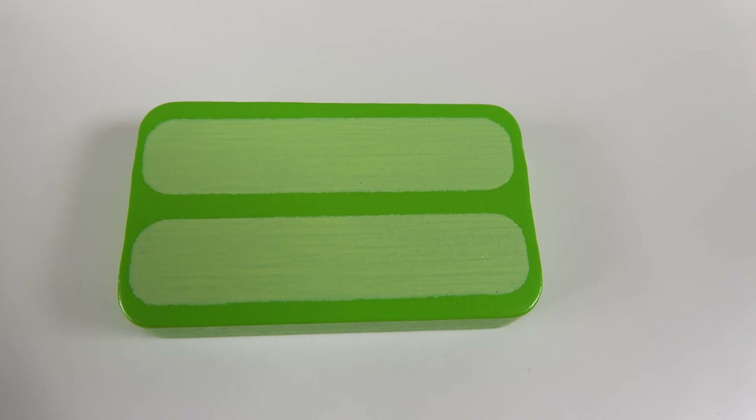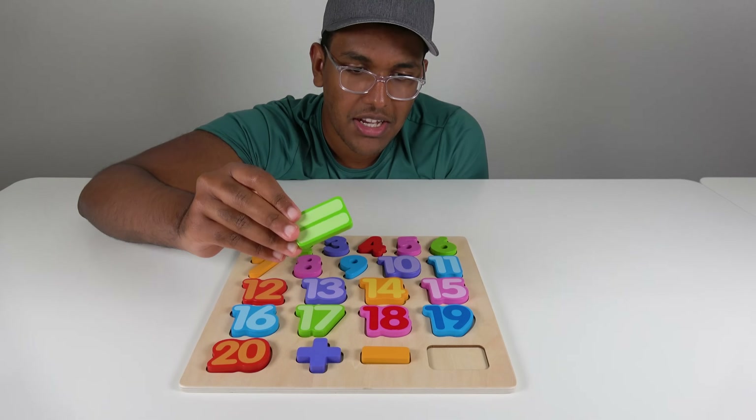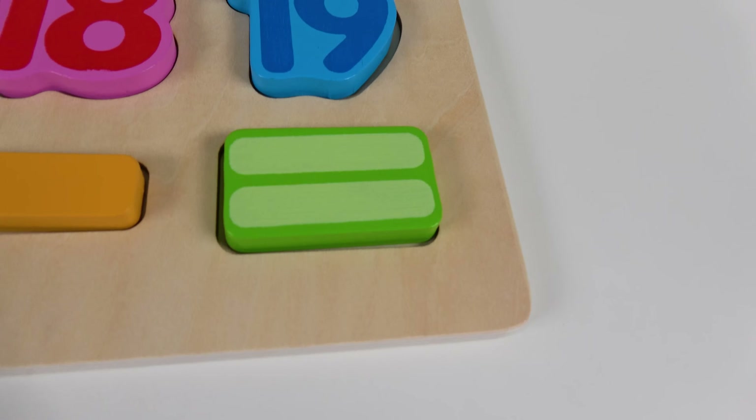Do you know what sign is this? This is the equal sign. The equal sign will go right here. Equal sign.